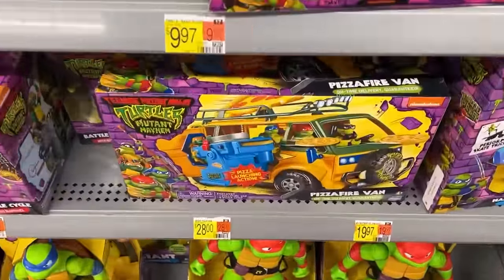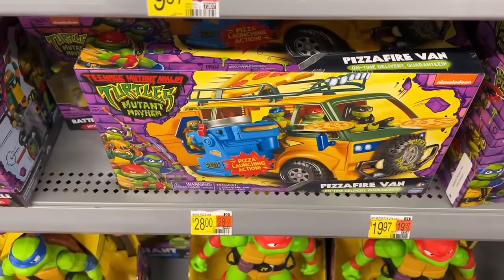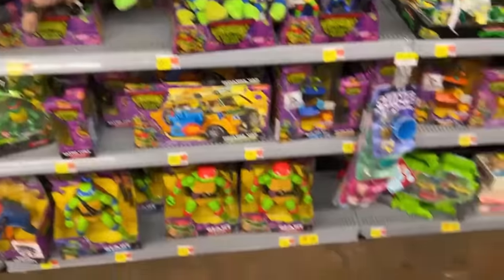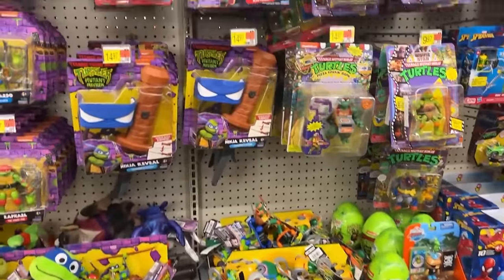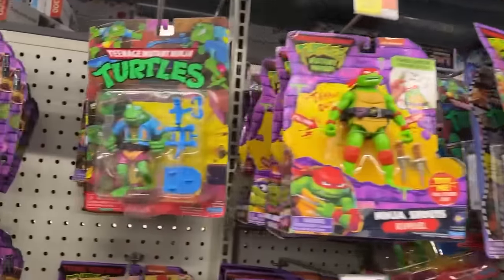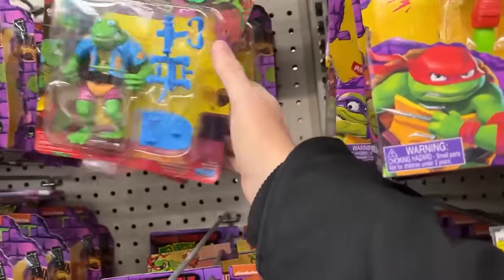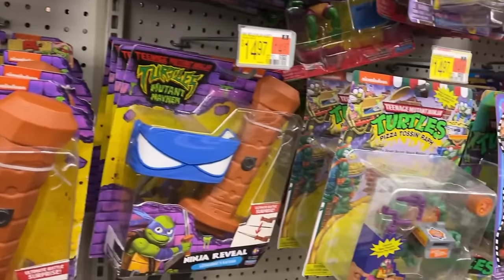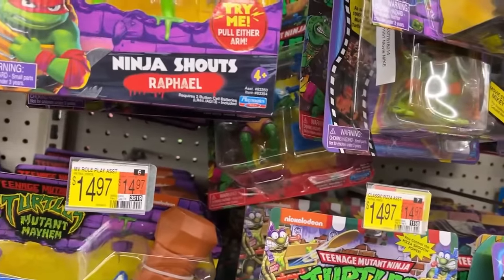Pizza Fire Van, 28 bucks. It actually says 'movie pizza van' on the tag, so I think it's like $42 at Target. I thought I paid $39 for it but I might be mistaken. And there's Genghis in a storage shell.